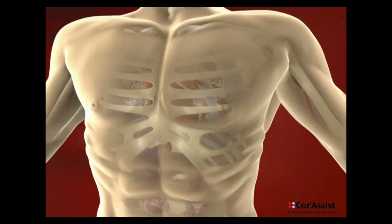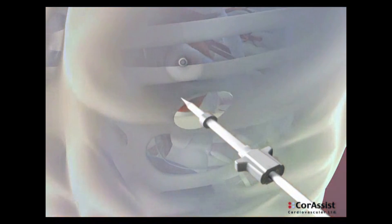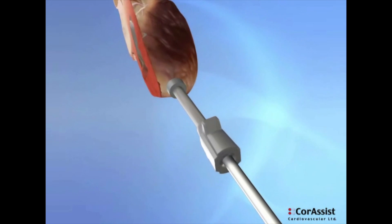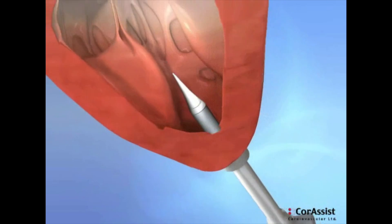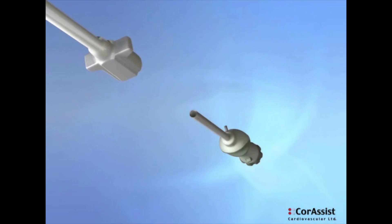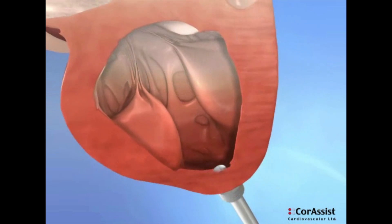The Corolla is a solution — a mechanical solution — the first time in the world used here at Rambam. In a small operation through the apex of the heart, through a small hole, we introduce this spring. It's just a spring inside the heart that helps the heart open well and lets the blood go in better than it was before.